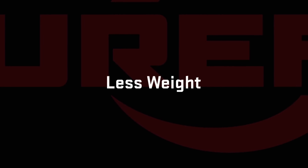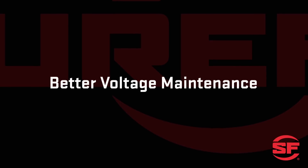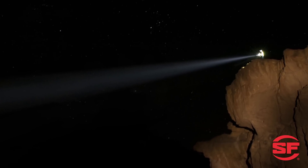Less weight — a lithium battery weighs about half as much as a typical alkaline. Better voltage maintenance: a lithium battery maintains a fairly constant voltage up to 95 percent of its life at moderate to high discharge rates. Under the same conditions, alkaline battery voltage drops rapidly.